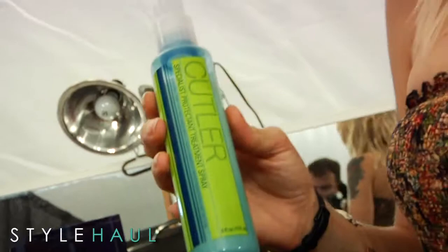We're using Redken Nature's Rescue sea spray, which has a little bit of salt in it — that's going to give it the pieciness, the dirtiness, the texture through the back. And we're using Redken 23 hairspray, super high hold in the front, to slip it back off the face.